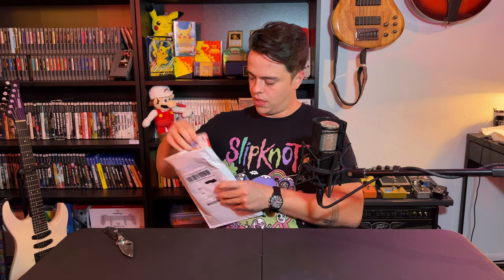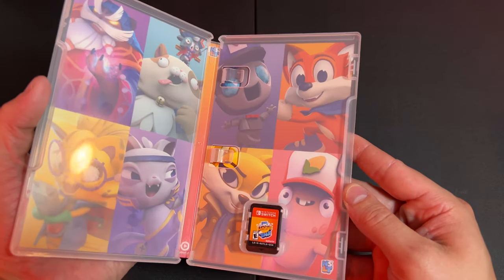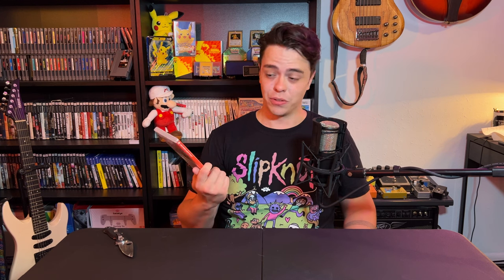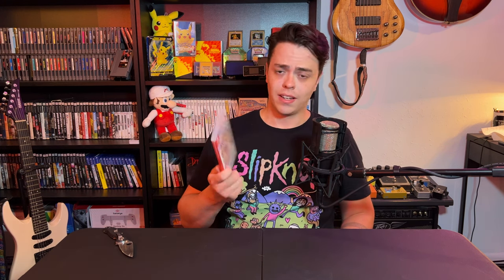So this next one also feels like a Switch game and it is — Super Lucky's Tale. I've heard a lot of really good things about this. It's a 3D platformer from independent studio Playful. I saw it for $30 on eBay, and I know it's out of print. On Amazon it was going for like $70, so I saw it for about $30 plus a little shipping on eBay and I just couldn't help myself — I put the bid in and actually won.